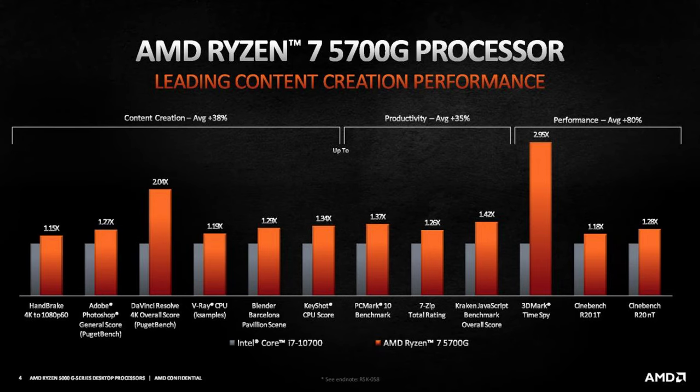As previously mentioned, these two chips should beat Intel's integrated graphics across the board, and according to AMD, this includes in production tasks such as Blender and DaVinci Resolve.